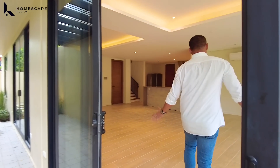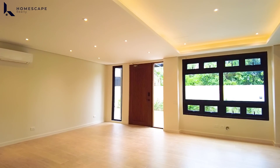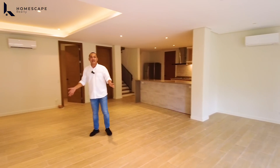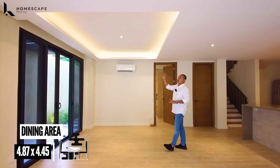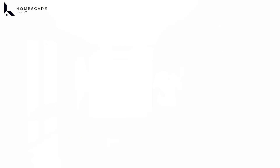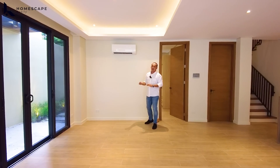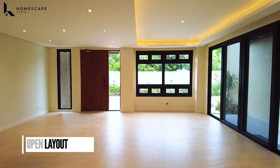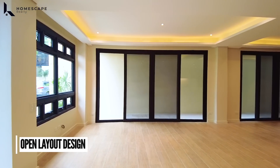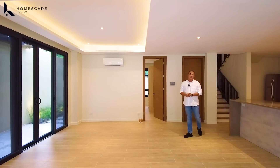Back to the living space — the cove ceiling serves as a division between the receiving area and the dining area. Adjacent is your dining area, which can cater up to a 10-seater dining table. We have this cove ceiling design as the division between living and kitchen. For the dining space, we have a split-type AC already installed and included in the selling price. There's also a sliding door with access to the lanai. The open layout design is very spacious.